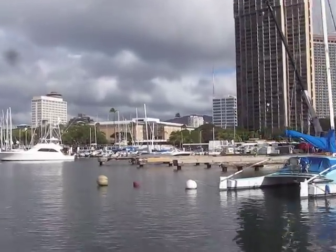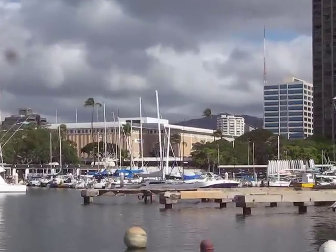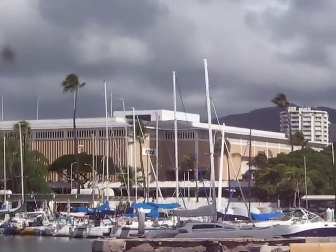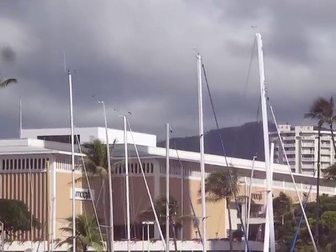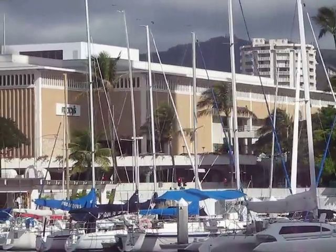Over here we have another favorite destination — it's Macy's. It's the Ala Moana shopping center; they have a great food court in there.